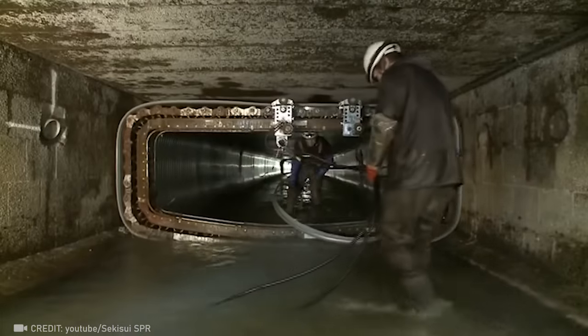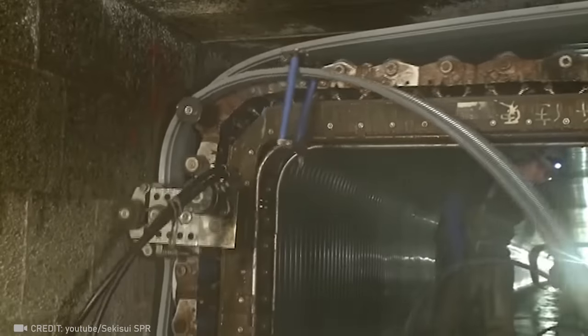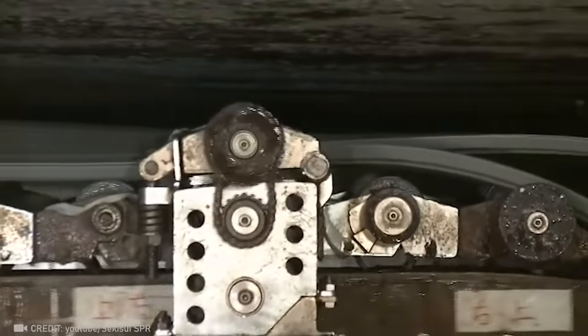Forget about digging trenches for repairs. Spiral-wound liners make fixing any pipe shape a breeze.